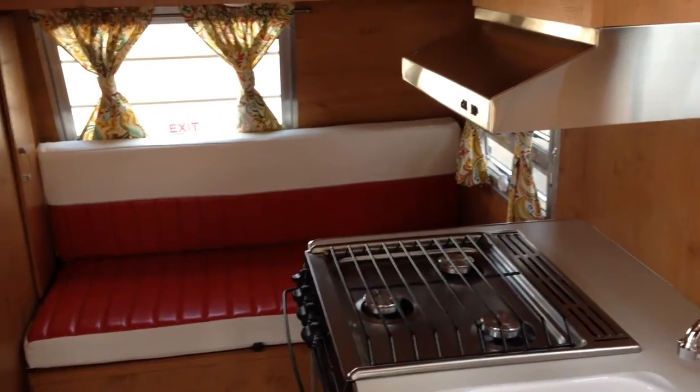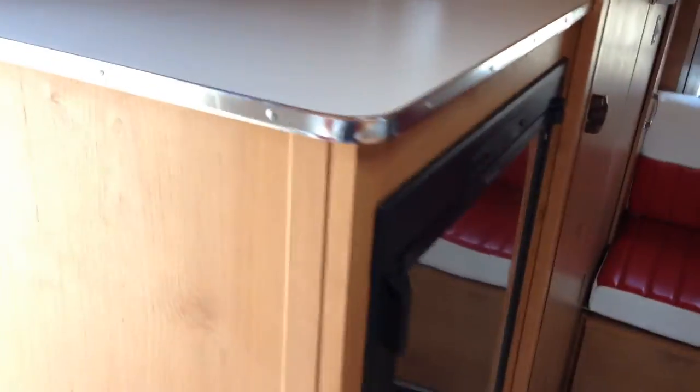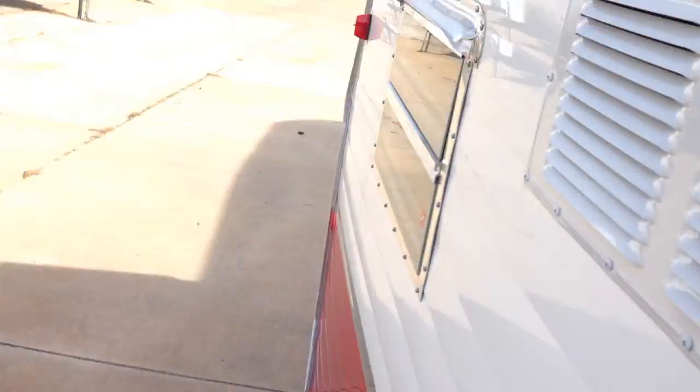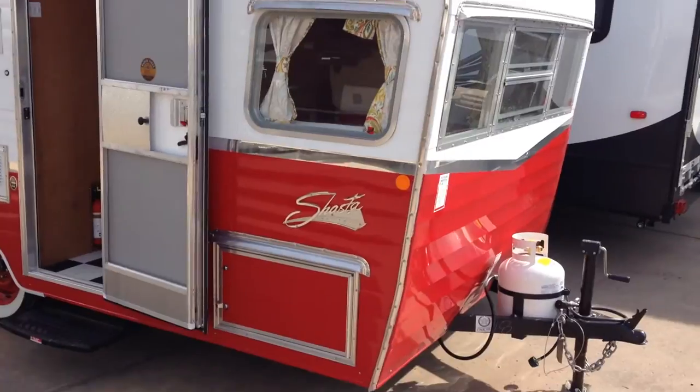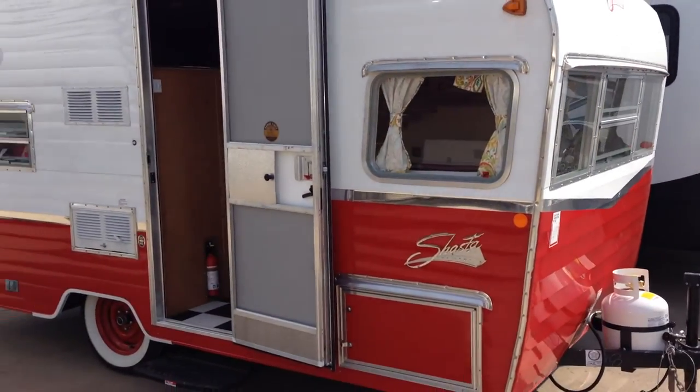Now most people are going to buy this and put it on eBay for $25,000. So I guess if you want to make a quick $5,000, you could do that. Come see Preston at RV General Store, Norman, Oklahoma. This is a chance of a lifetime — don't pass it by. Enjoy it.